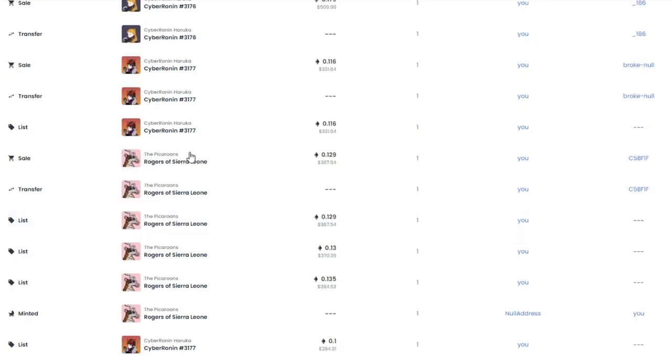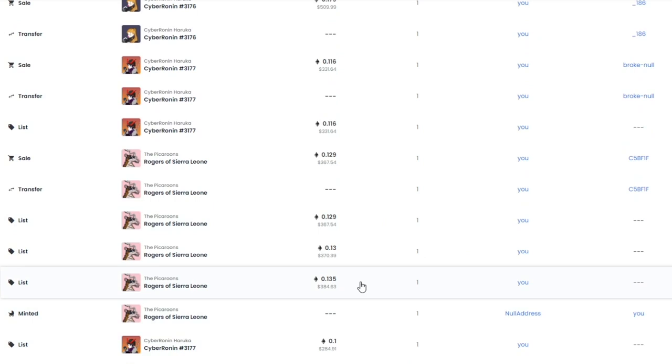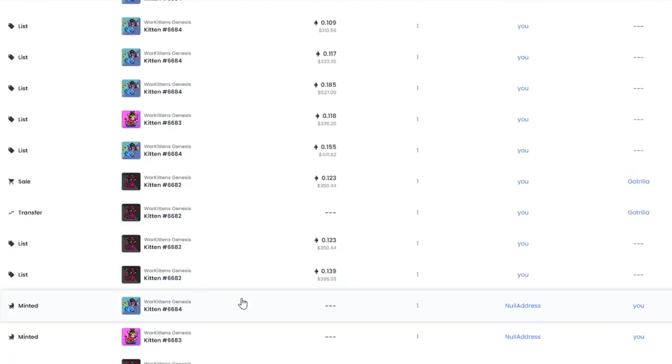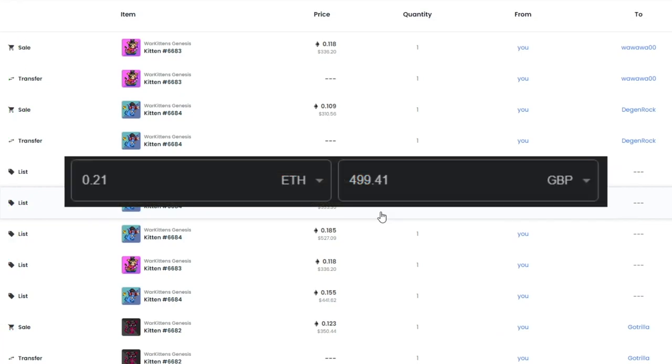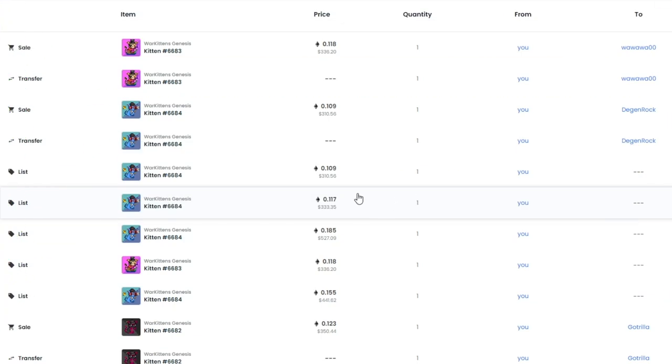Between those sales we also picked up a Pick a Room — minted for 0.1 ETH, sold for 0.129 ETH, making about 0.02 ETH after fees. We also picked up War Kittens, minted at 0.088 ETH. Sold one for 0.123, another for 0.109, and the last for 0.118 — about 0.07 ETH profit after gas fees, which is over £100 made overnight. Overall we've made about 0.21 ETH in the last week.